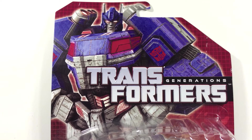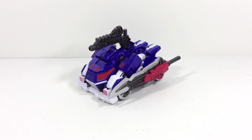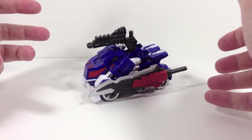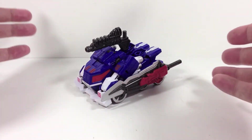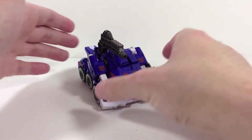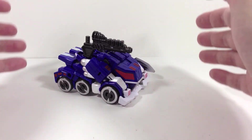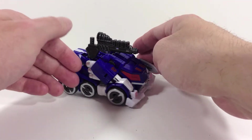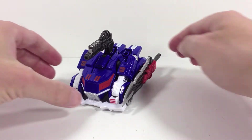Here's Ultra Magnus transformed into his vehicle mode, and first impressions: I like the way this looks a lot. My only real problem with it is its size — it's so tiny. Of course I knew that going into this review since I own the Optimus Prime figure of the same mold, but you forget how small these things are, especially when compared to some of the newer figures in the Transformers Beast Hunters line.